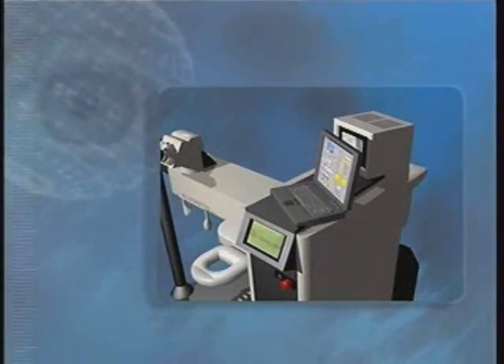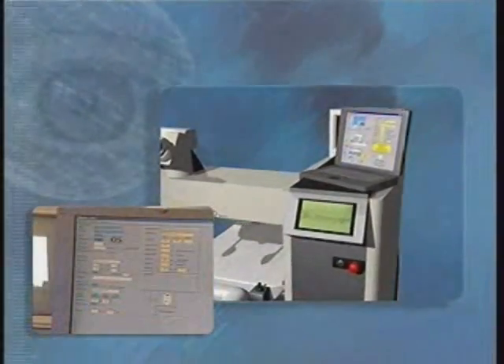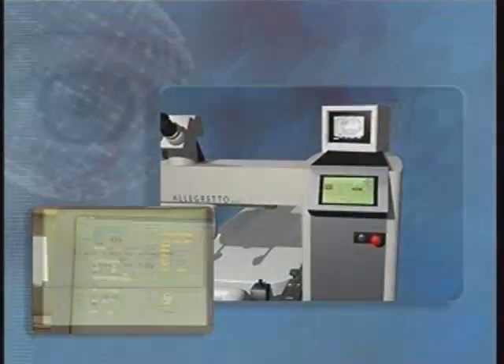This rapid treatment speed translates into less dehydration of the cornea and improved predictability and accuracy of results. The Wavefront optimized Allegretto laser also can effectively treat patients with larger pupils. The expanded optical zones allow for treatments up to eight millimeters, which can further minimize glare, halos, and potential night vision issues.